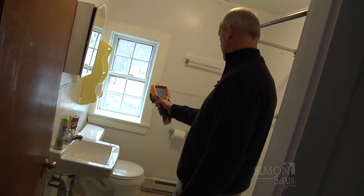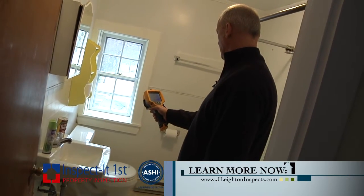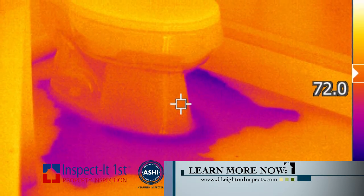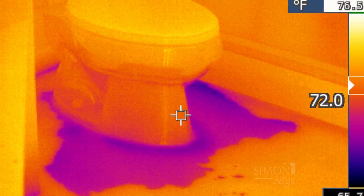I also use it for moisture. Moisture is the biggest issue for a house — you don't want to have water in your house. So it helps me identify plumbing leaks, leaks in heating systems, roof flashing leaks, chimney leaks, things of that nature. It's a great diagnostic tool from that perspective.